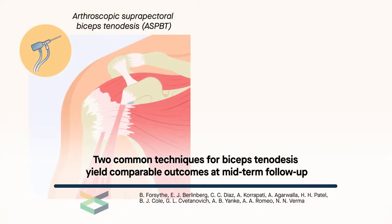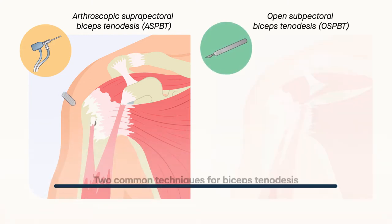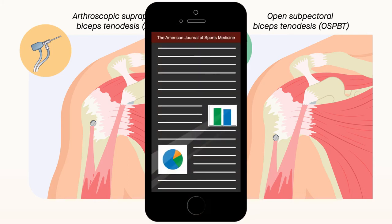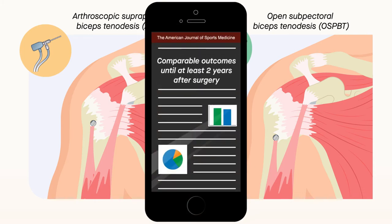Arthroscopic suprapectoral biceps tenodesis, or ASPBT, and open subpectoral biceps tenodesis, or OSPBT, are two well-described surgeries used to treat pathologies of the long head of the biceps tendon. According to a new study, these two procedures have comparable outcomes until at least two years after surgery. The findings are published in the American Journal of Sports Medicine.